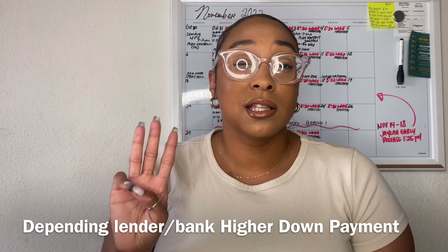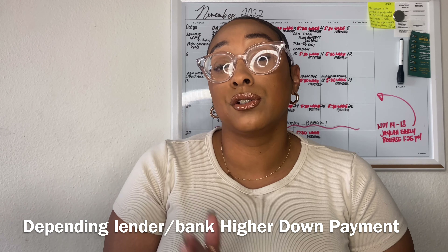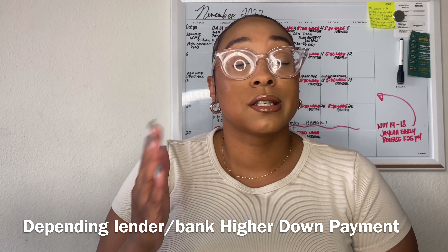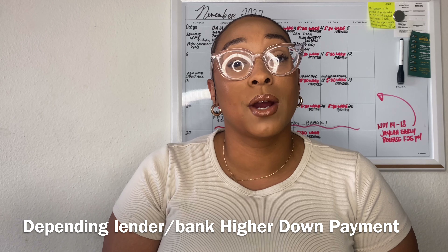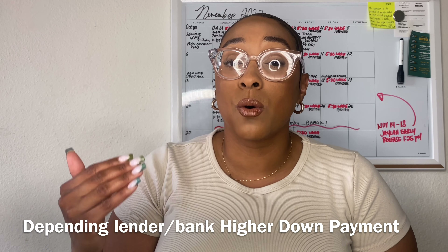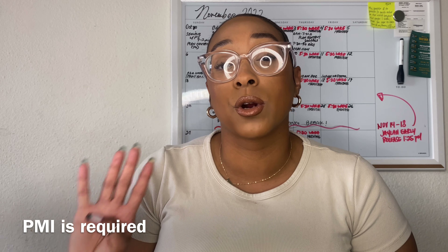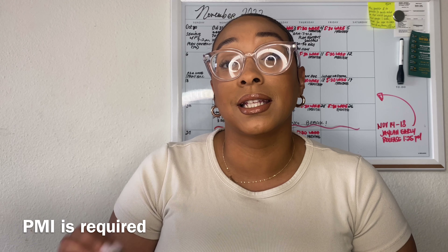This loan does require a higher down payment. Some lenders do allow you to go as low as 3.5%, but that depends on where your credit is at. The higher your credit, the lower your down payment can be. If your 620 is a little iffy, they do require that you come in with a little bit more money. Number four on this conventional loan is that it does require private mortgage insurance, which is protection for the lender in case you stop making payments or go into default.